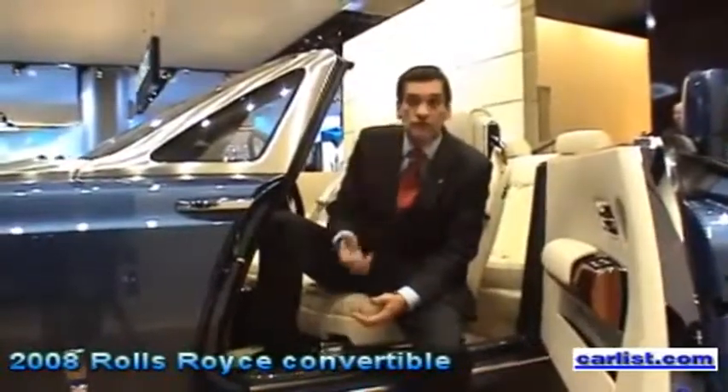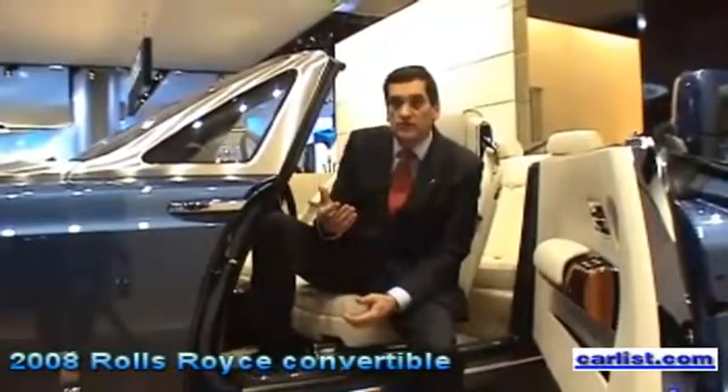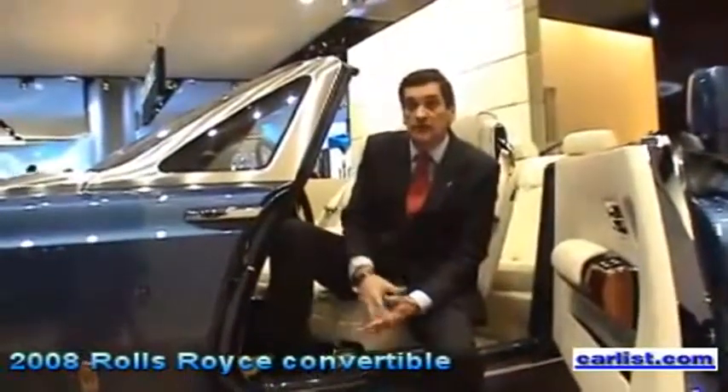Someone once said that to deliver a true Rolls-Royce, you've got to make time stand still. This means not only producing a design which is timeless, but actually to build a Rolls-Royce takes time. This is what you buy into.